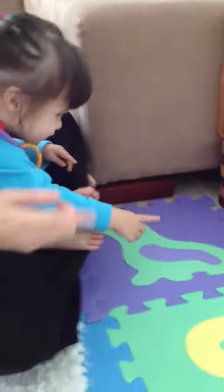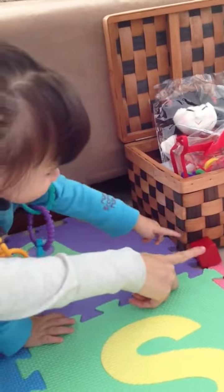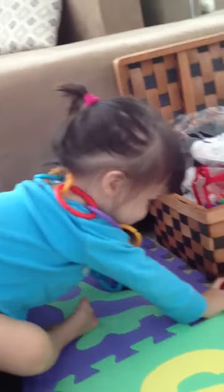This is the block. Where is the block? This is the block. Yay! Is that recorded? Yay!